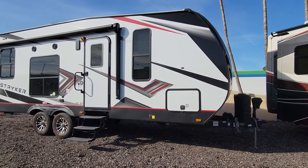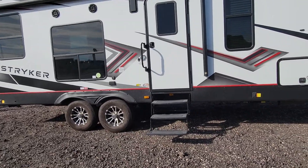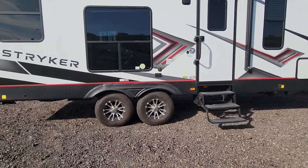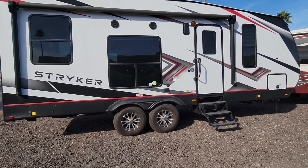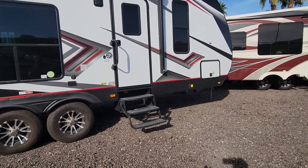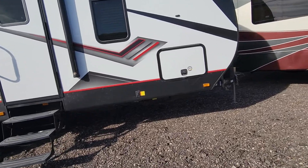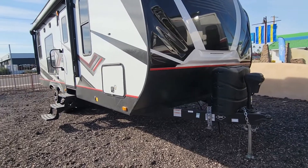Hello YouTube, today we have a Cruiser Striker model, the ST2313. This is a Cruiser Striker travel trailer with a front living area and a toy hauler in the back.